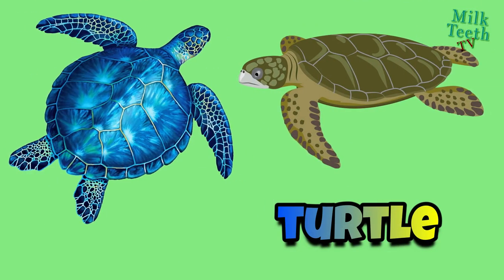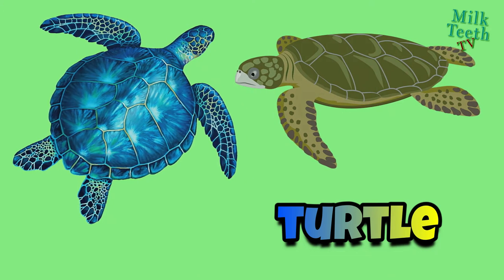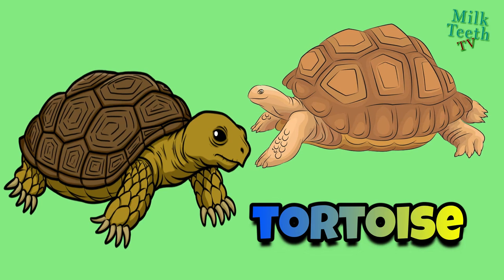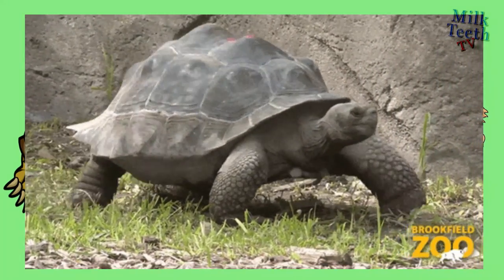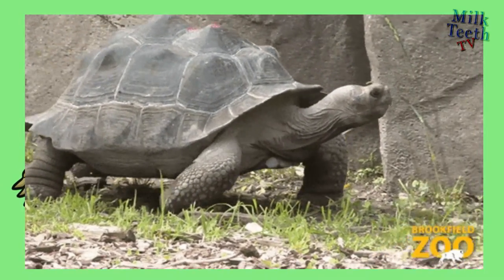Turtle: it is a water-dwelling reptile with a shell on its back. It has a streamlined body and is omnivorous. Tortoise: it belongs to the family of turtles. It has a big hard shell on its back and is basically a land-dwelling reptile. It is herbivorous. Tortoises crawl very slowly and usually have a very long lifespan of about 150 years.